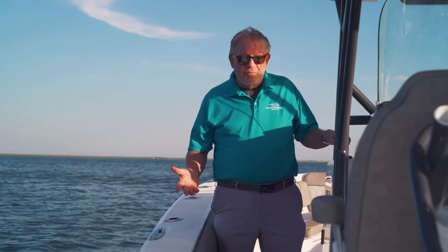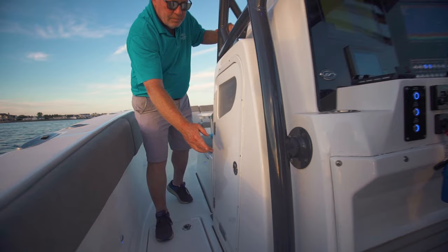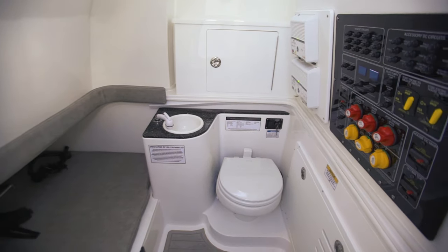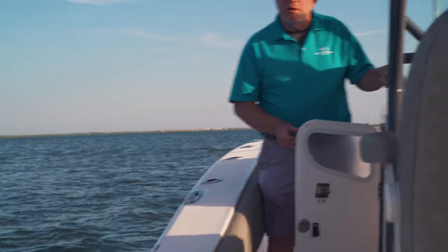We need a bathroom? We have one — one of the tallest you'll ever see. It's a flushing marine toilet with a sink and a little bed. This is good for a small family or a large family, a good night out. You have overboard discharge.